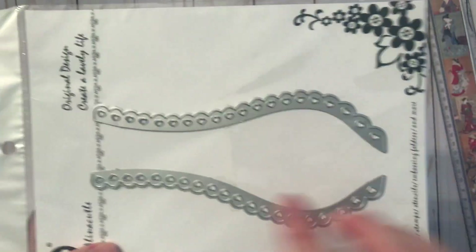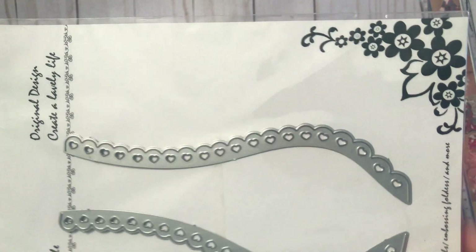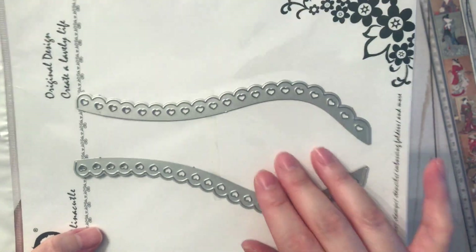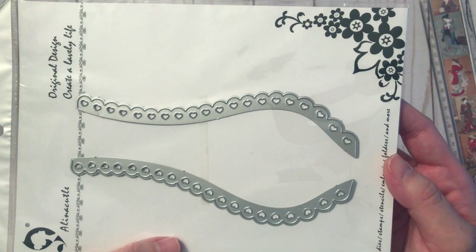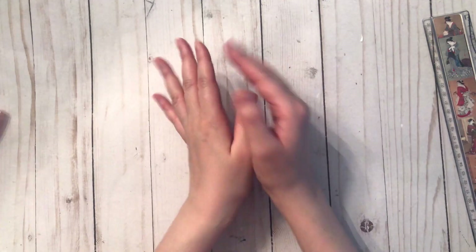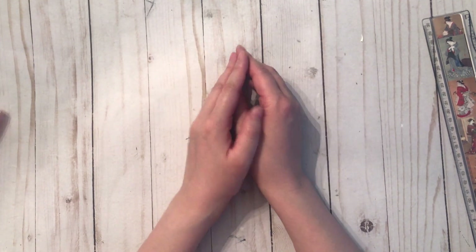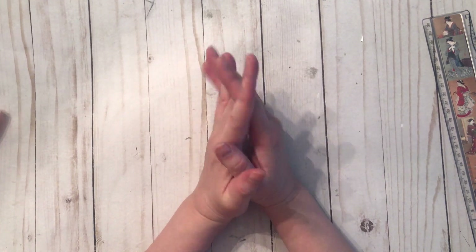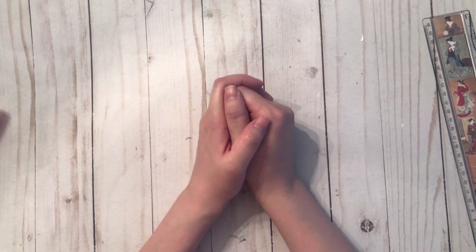The last dies I have are from Alina Cuddle — they are scalloped border dies with hearts, and I want to create some heart rosettes out of these. I'll show that to you when I'm done. That's what I got from my AliExpress haul today — thank you so much for watching! As always, please stay safe and healthy, and until my next video have an awesome day. Talk to you soon, bye for now!